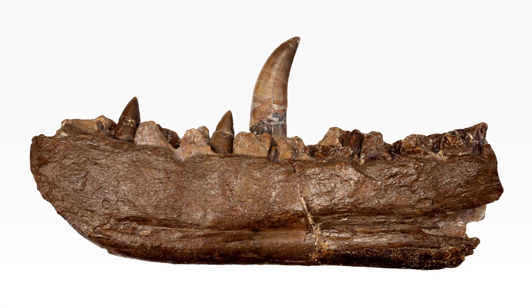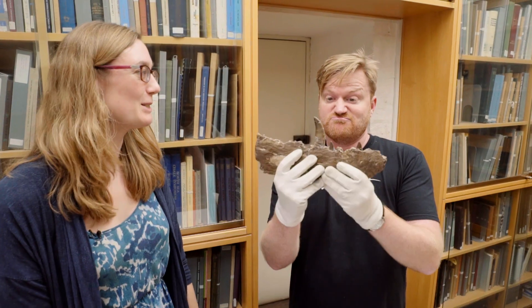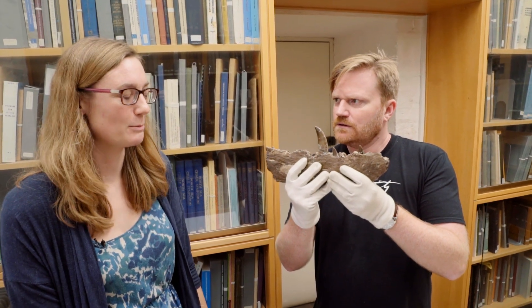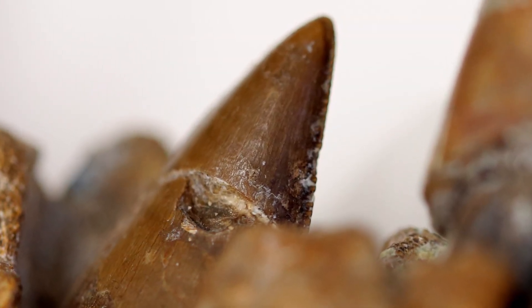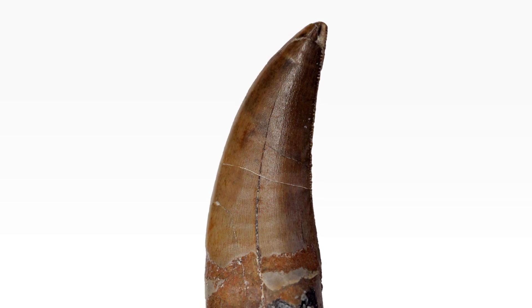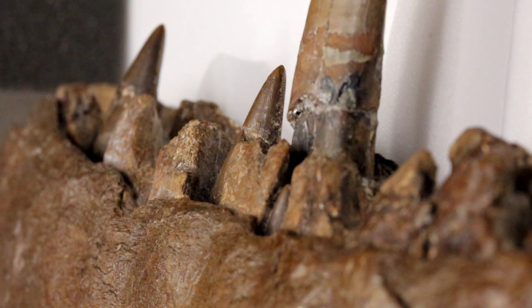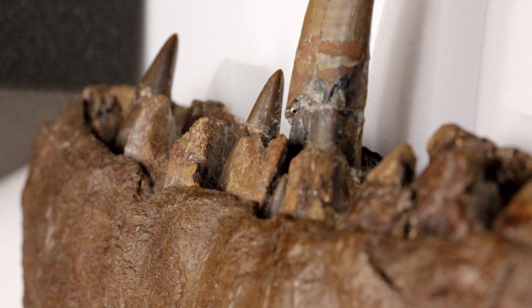Why is this one a big deal? Why is this one important? Partly because it just looks really cool. But secondly, it's because it's the type specimen of Megalosaurus bucklandii, and the type specimen is the specimen that that species name is defined on. So anytime a new animal is discovered, the first one that they can properly identify gets this special status. This is the number one, first identified specimen of the megalosaurus, which is the first dinosaur - the first dinosaur ever scientifically named and described.